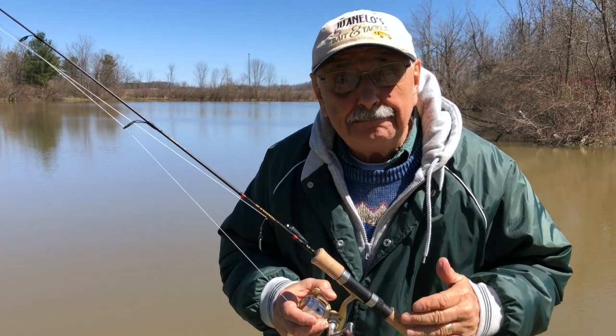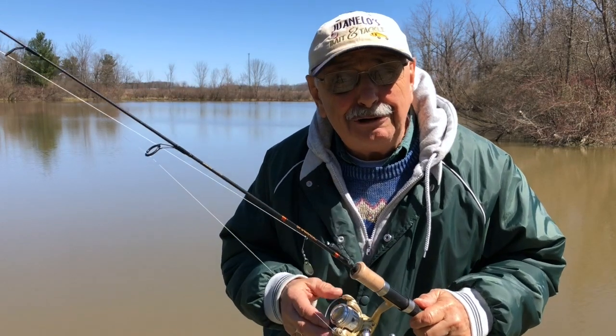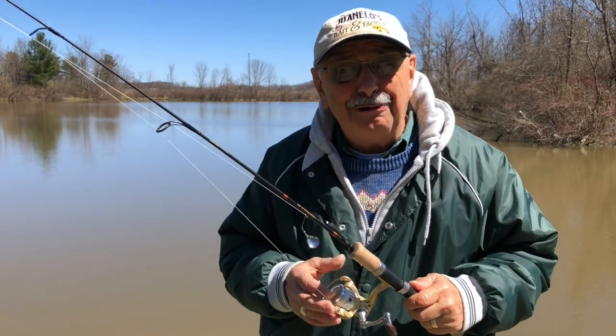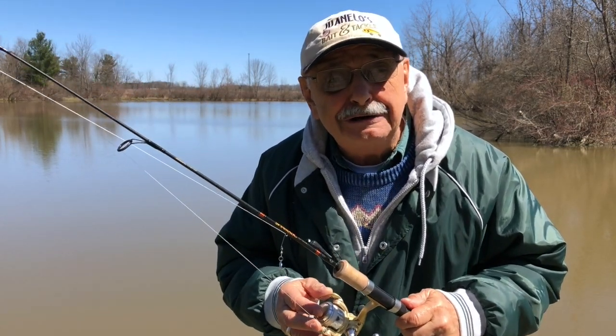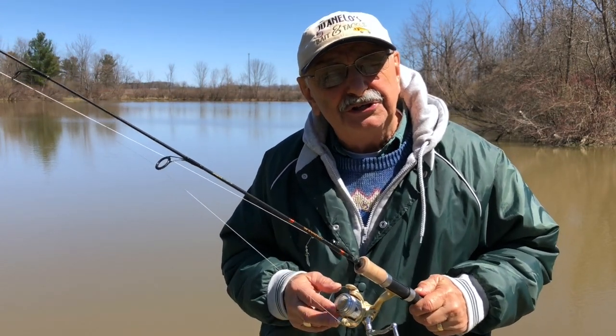Hi guys and ladies. A subscriber pointed out an online recipe to me and I was blown away by the photo. My mouth watered. It's blackened shrimp, and I have some shrimp in the freezer but I wonder if it'll work on fish too.